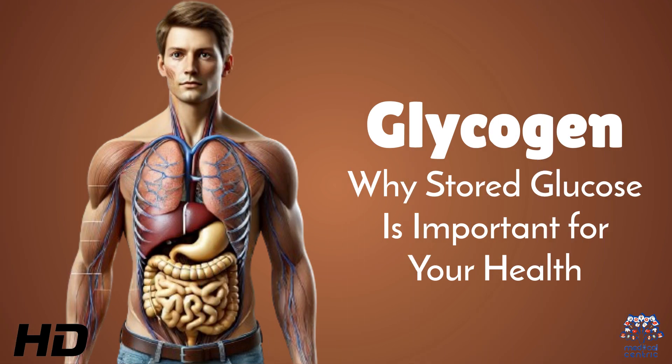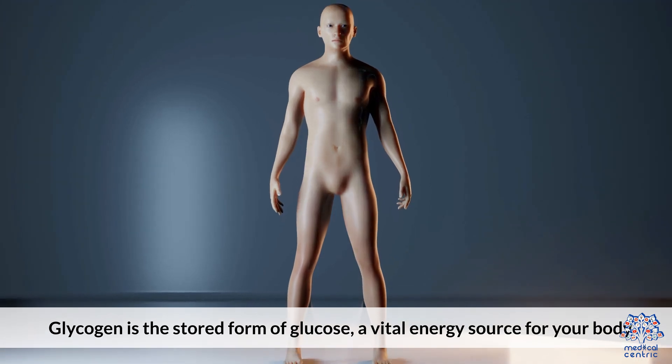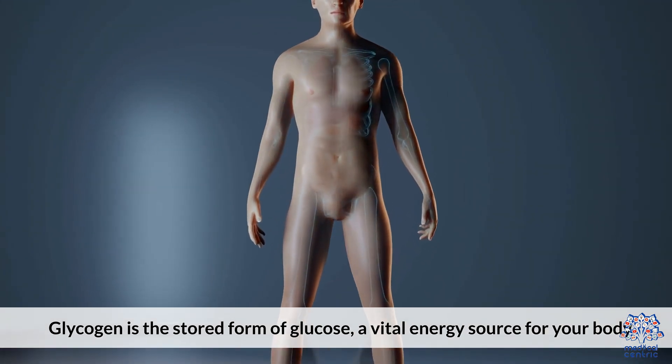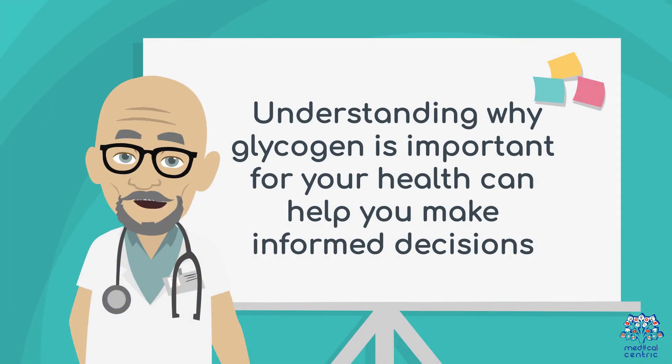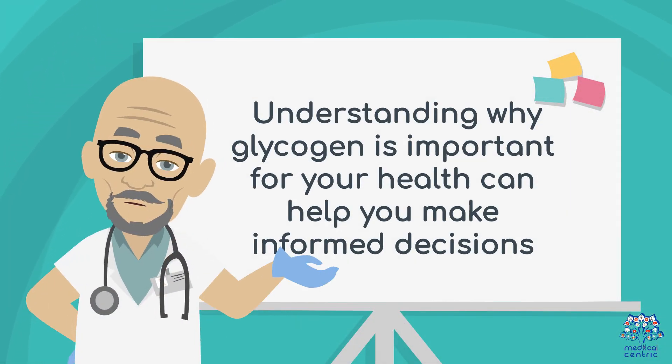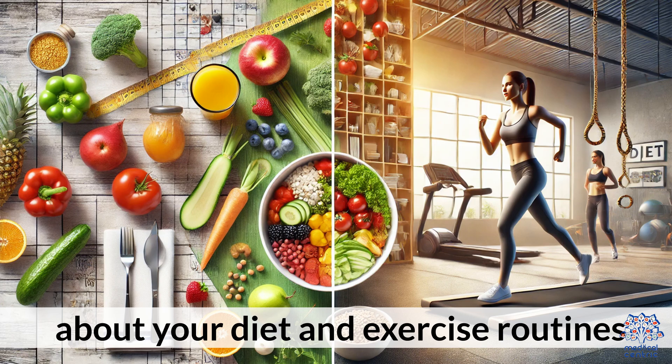Today's medical-centric topic is Glycogen: Why Stored Glucose is Important for Your Health. Glycogen is the stored form of glucose, a vital energy source for your body. Understanding why glycogen is important for your health can help you make informed decisions about your diet and exercise routines.